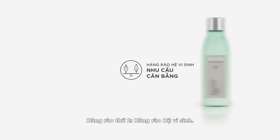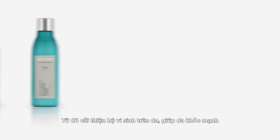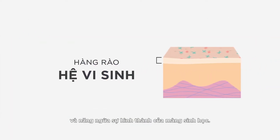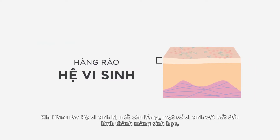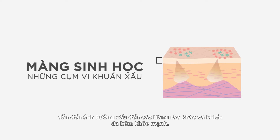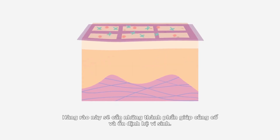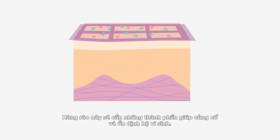The second barrier is the microbiome barrier. The toners address this barrier by balancing. The microbiome barrier maintains and stabilizes skin's healthy look and prevents biofilm formation. When the microbiome barrier falls out of balance, some microbes begin to form biofilms, which can negatively affect other barriers and contribute to a less healthy appearance. To keep it in a healthy balance, this barrier needs ingredients that strengthen and stabilize the microbiome.